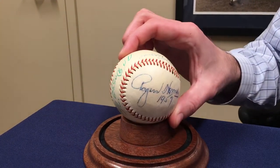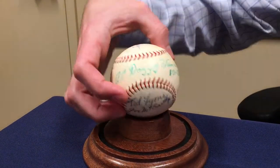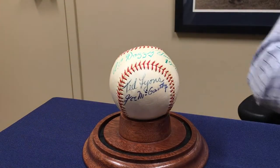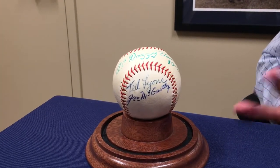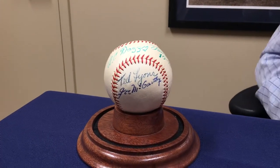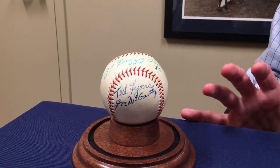The only tough part is which panel you're going to display — is it going to be Hornsby and Vance, or Pie Traynor, or of course if you want McCarthy and Lyons. Great ball. It comes from a collector who put this together himself — hobby fresh, as they say. It's never been on the market before. Outstanding condition.